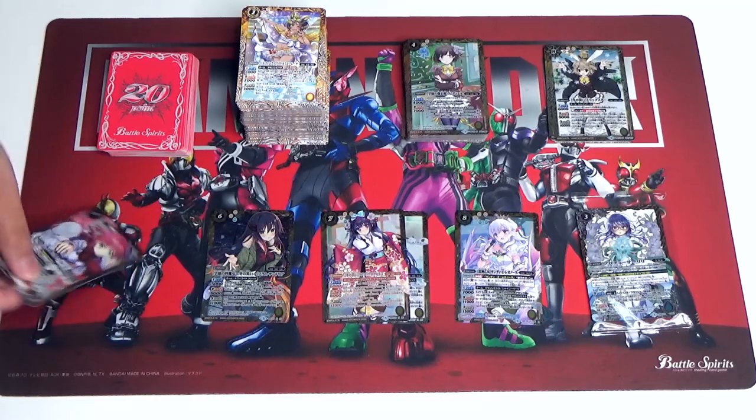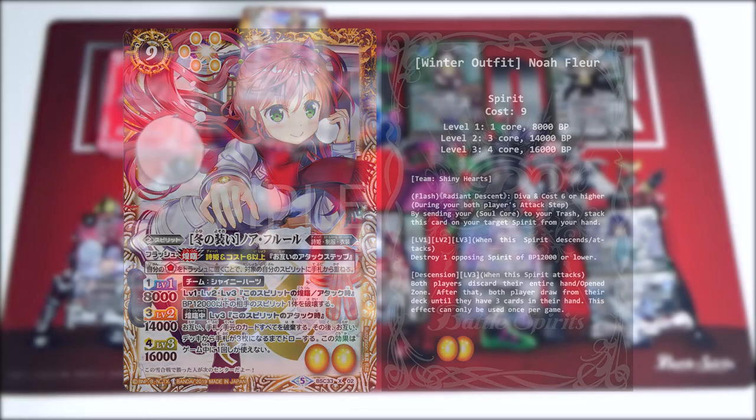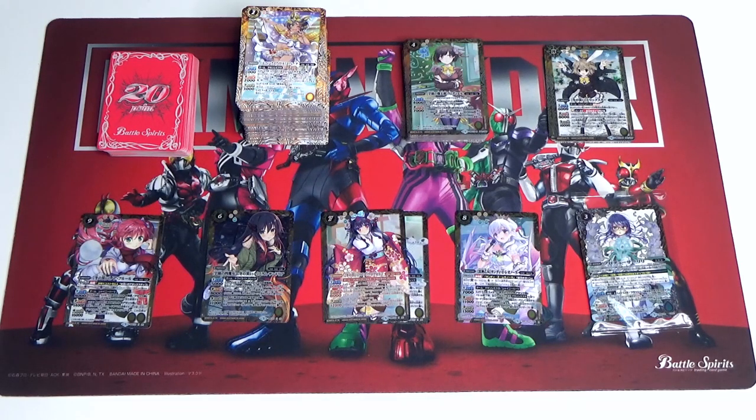So without further ado, let's get to the very first one. This is Winter Outfit Noah Fleur from Team Shiny Hearts. Her skill list: Radiant Descent, a D.Va cost 6 or higher. Level 1, 2, 3 — when this spirit descends or attacks, destroy one opposing spirit of BP 12k or lower. Second skill during descension at level 3 — when this spirit attacks, both players discard their entire hand and open zone. After that, both players draw from their deck until they have three cards in their hand. This effect can only be used once per game. This is very akin to Sigworm Nova, because it's got double symbol and the skill is also very similar — once per game you can discard the entire hand and open zone, but for this one both players get to draw three cards. So it's a very nice callback to that.